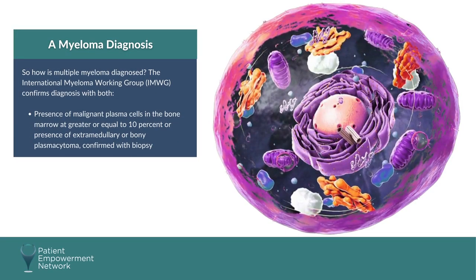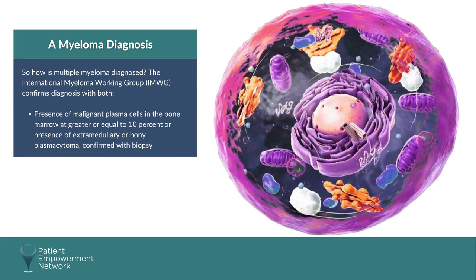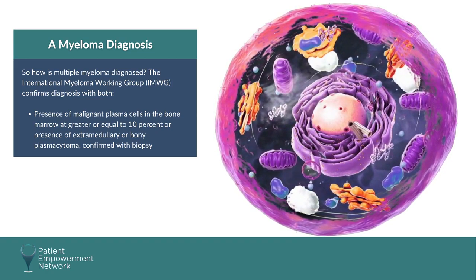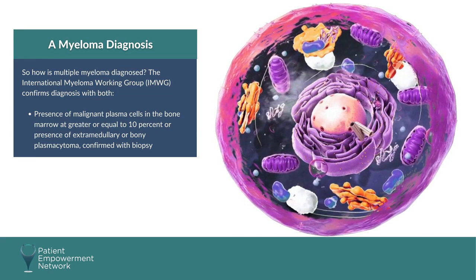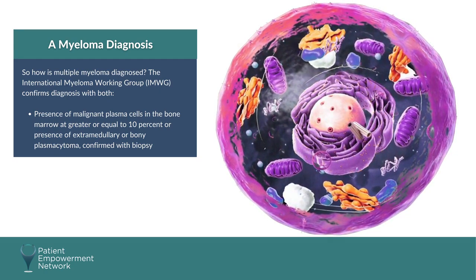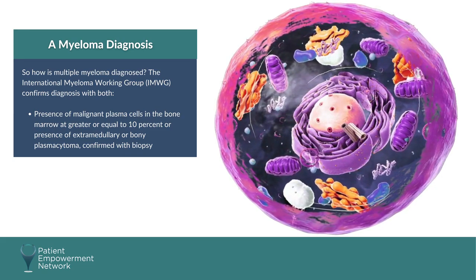How is multiple myeloma diagnosed? The International Myeloma Working Group confirms diagnosis with both the presence of malignant plasma cells in the bone marrow at greater than or equal to 10%, or the presence of extramedullary or bony plasmacytoma confirmed with biopsy.